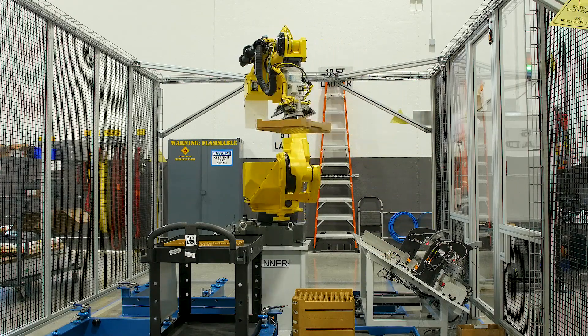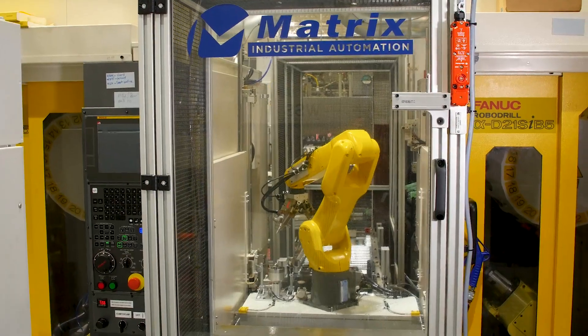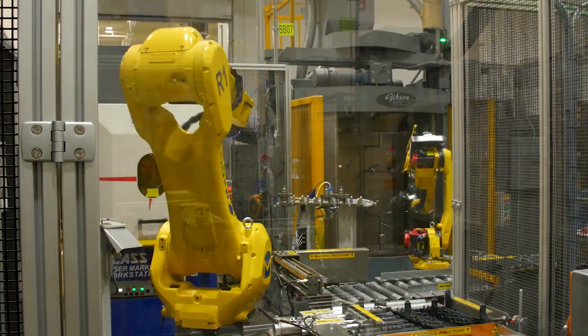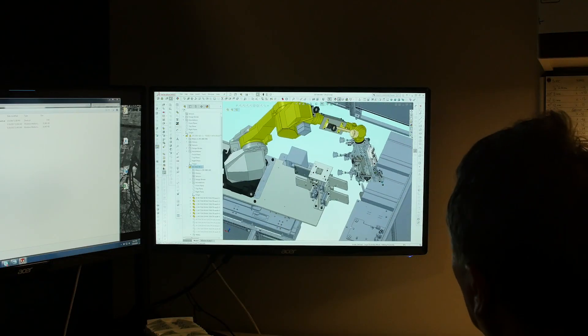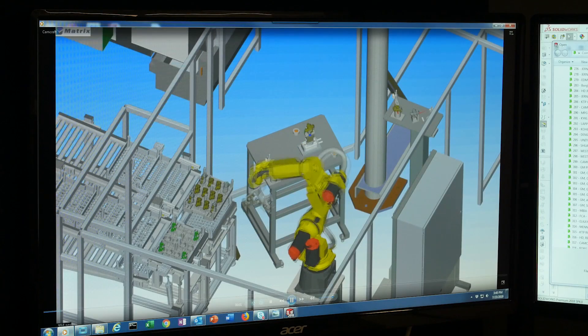The advantages that we have working with FANUC: number one, it's the best robot on the market. And number two, they have such a wide variety of robots that we don't have to go to other robot manufacturers for robot selection. It makes it very easy for our sales and automation engineers to spec out and select robots.